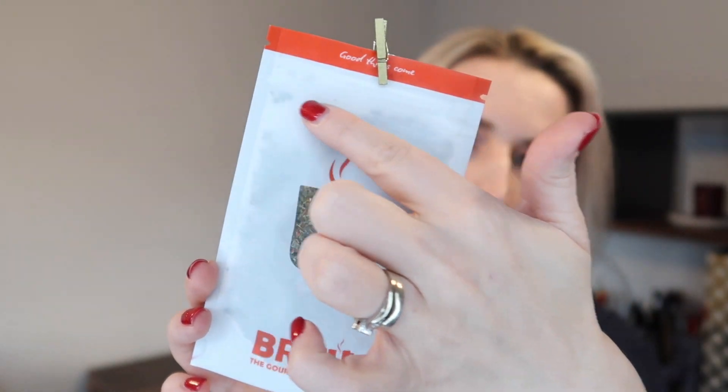I like to keep the cards with the tea in the cupboard so I know exactly what I'm brewing. All of the bags are resealable, so once you've opened them you can seal them back up to keep your tea fresh.